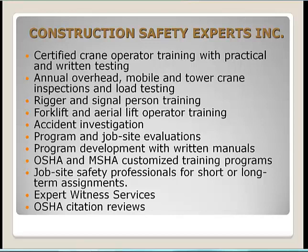At Construction Safety Experts, we provide various safety compliance and training services, including certified crane operator training with practical and written testing, annual overhead mobile and tower crane inspections and load testing, rigger and signal person training services, forklift and aerial lift operator training, accident investigations, job site evaluations, witness services, and OSHA citation reviews.